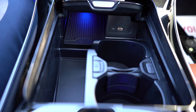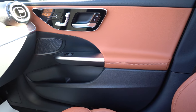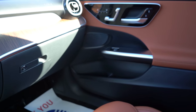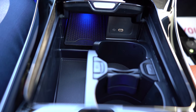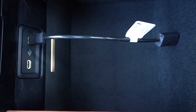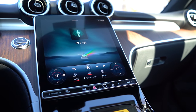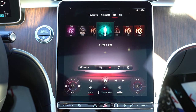Wireless phone charging is newly standard for 2024 — another key update — located just in front of the cup holders. The interior finish is exactly what you'd expect from a Mercedes-Benz: the black and Sienna Brown combination with the natural grain wood looks fantastic. There are two cup holders, some center armrest storage, two USB charging ports, and LED lighting within the center armrest. Overall interior quality — Mercedes-Benz always crushes it.